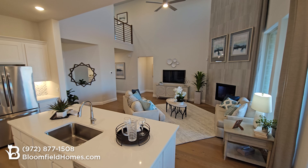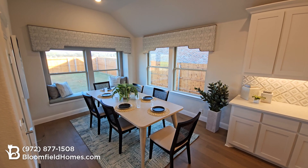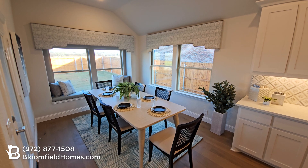You'll love some of our latest architectural features, including two-story ceilings, large picture windows, and an open-concept floor plan.